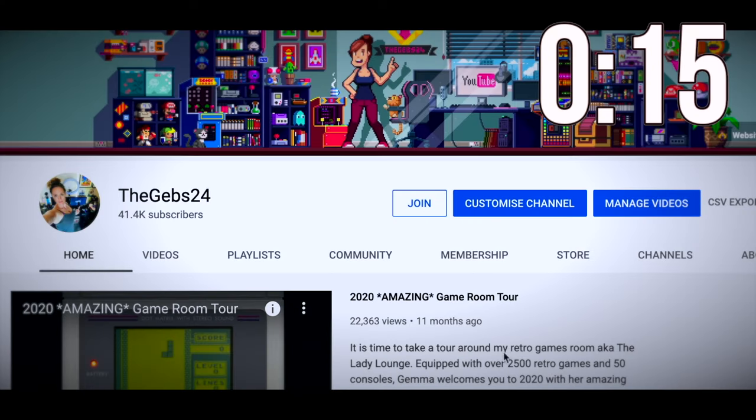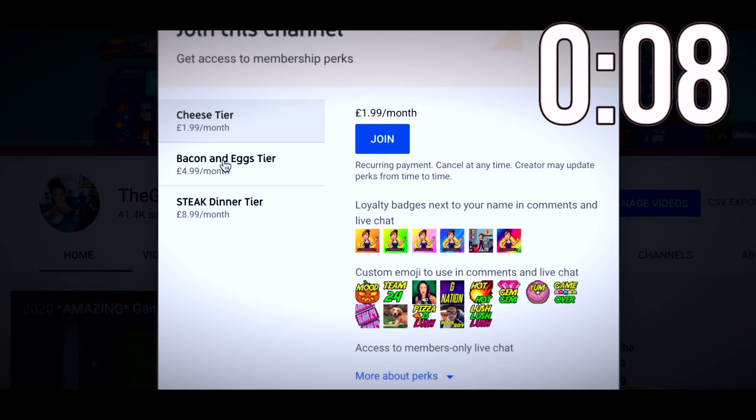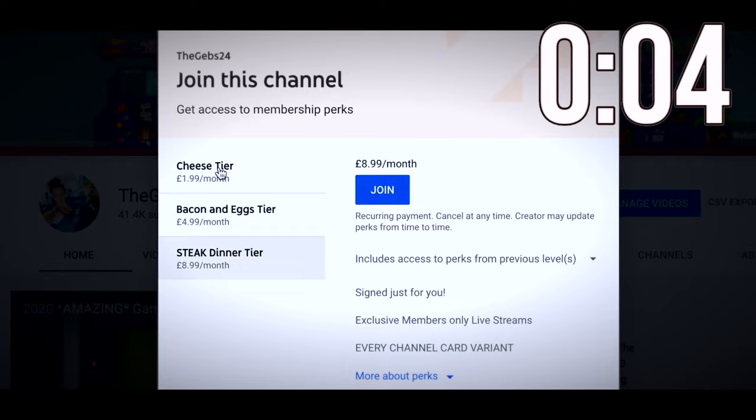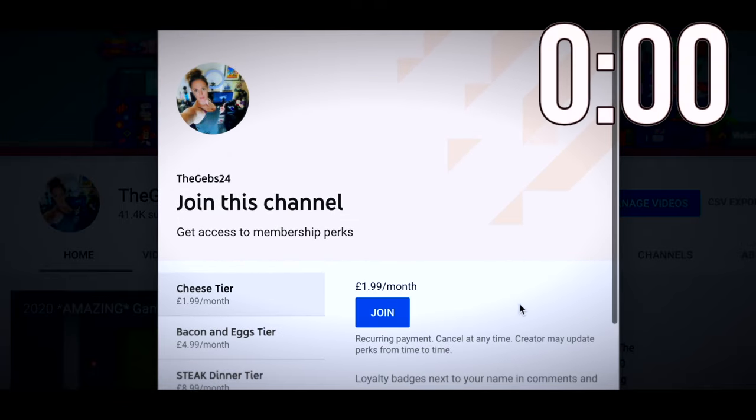I need a few seconds of your time to tell you about channel memberships. If you want to become a channel member, click join from the main page or the second link in the description. There are three tiers all with different perks. Thanks for your time - let's continue with the video.